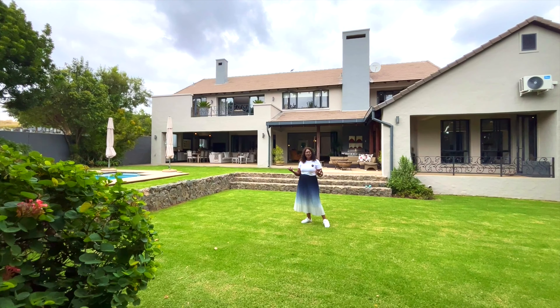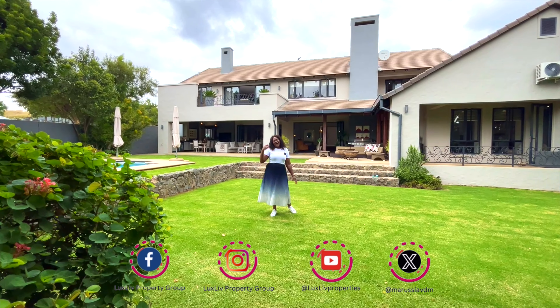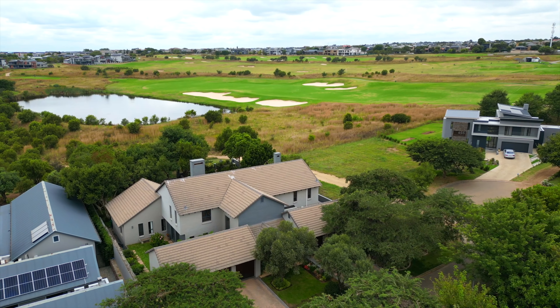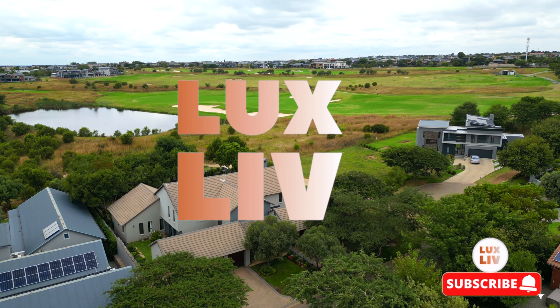So if you like the house, give us a call and we'll definitely sort it out for you. We'll bring you for viewing. Thank you so much for watching us — like and share, subscribe. Until we meet again, bye-bye.